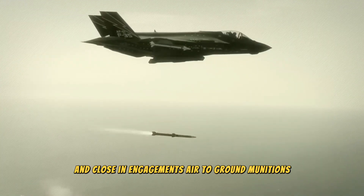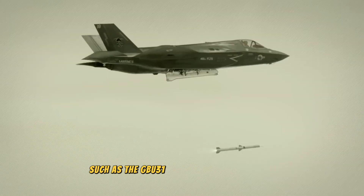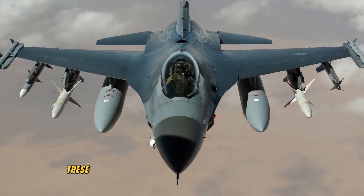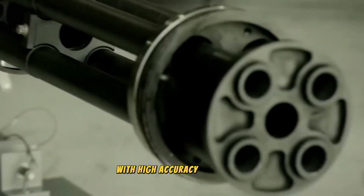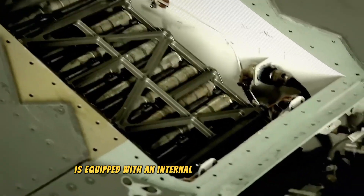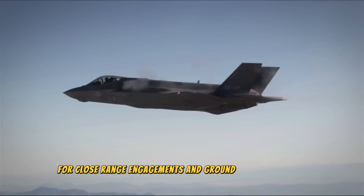For air-to-ground missions, the internal bays can house precision-guided bombs such as the GBU-31 JDAM and the GBU-12 Paveway, used for striking ground targets with high accuracy. The F-35A variant is also equipped with an internal 25mm cannon for close-range engagements and ground attack missions.